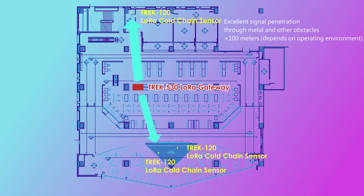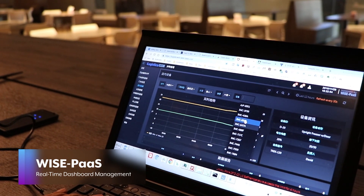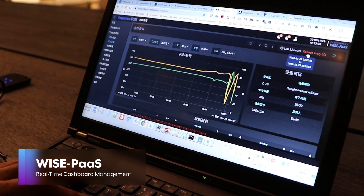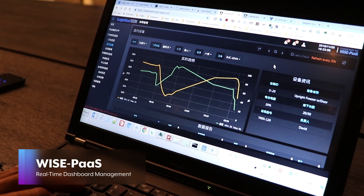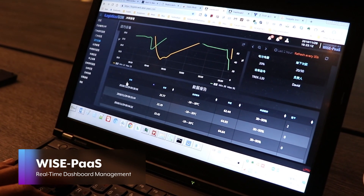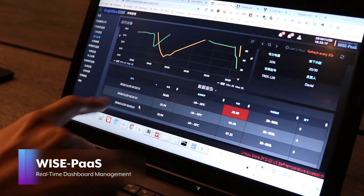After data acquisition, all cold chain data can be visualized and analyzed on the ADVANTEC WisePaaS platform to enable real-time management. Managers can use web-based dashboards to obtain a comprehensive overview of the temperature, humidity, and key performance indicators.